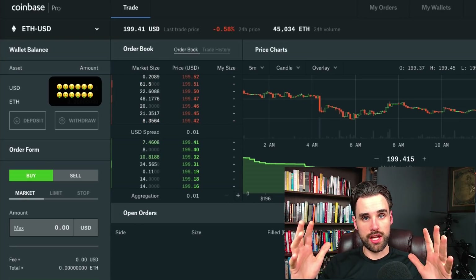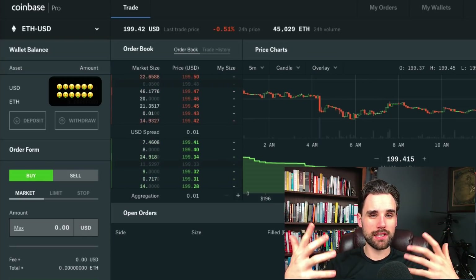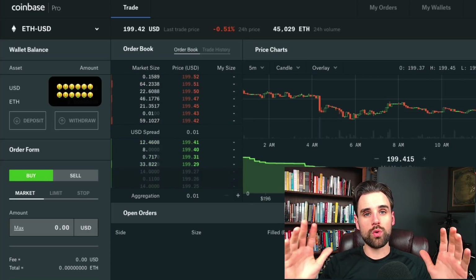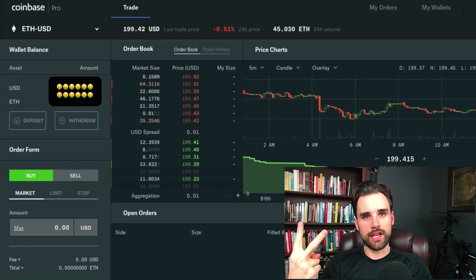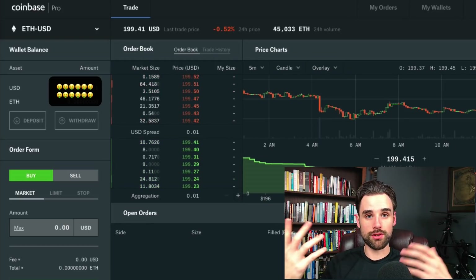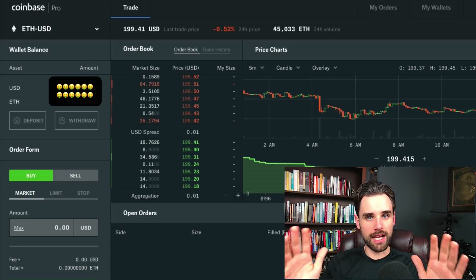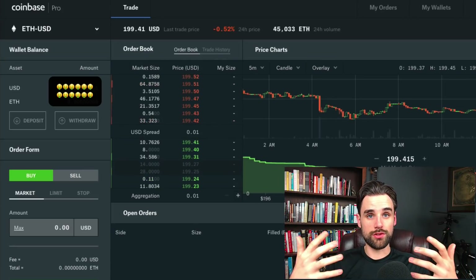I'm talking about the first type — a centralized exchange like Coinbase. I've got Coinbase Pro pulled up here. I'll explain some high-level concepts and then walk you through using Coinbase Pro so you can understand it from a technical perspective. With a centralized exchange like Coinbase there are two major advantages, though they come with a trade-off. The first is it allows you to buy cryptocurrency with fiat currency, and the second is it allows you to trade crypto assets between different blockchains.